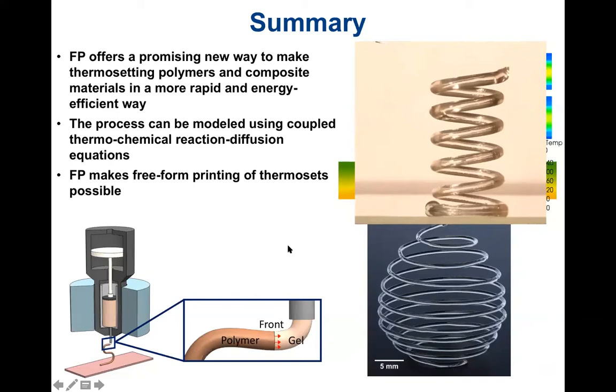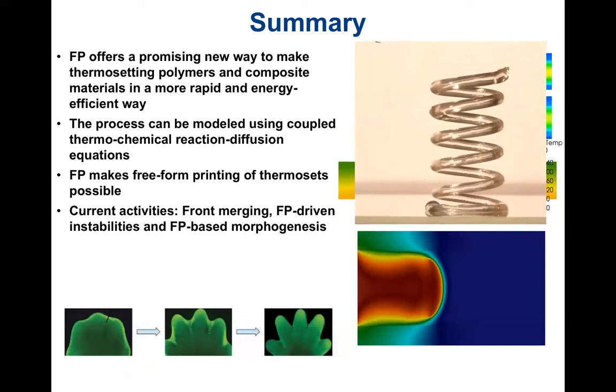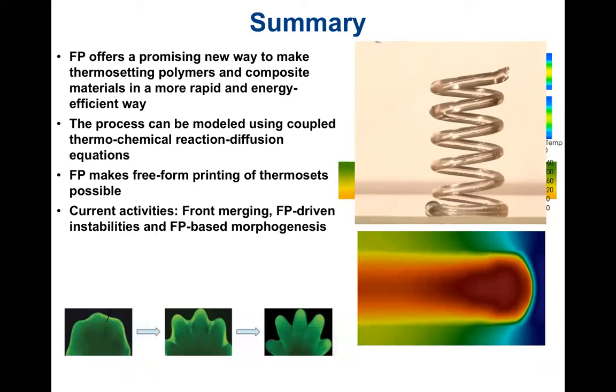We are also extending this research from a more fundamental perspective. Under certain conditions, the front does not propagate in a smooth fashion but exhibits instabilities. We are exploring how to take advantage of these instabilities in a process we call morphogenesis — analogous to how fingers are created in a mouse embryo starting from an almost spherical configuration — asking whether we can harness frontal polymerization instabilities to achieve this type of shape-creation effect.